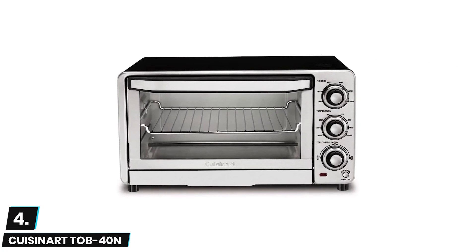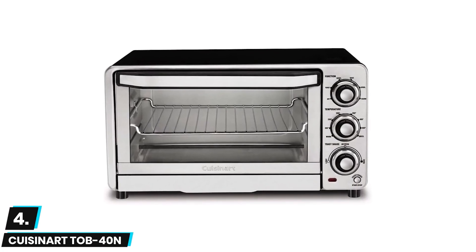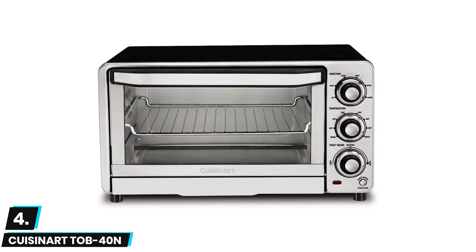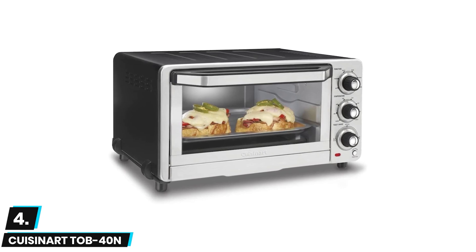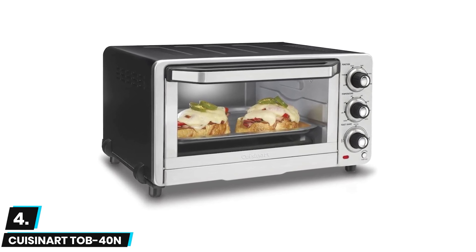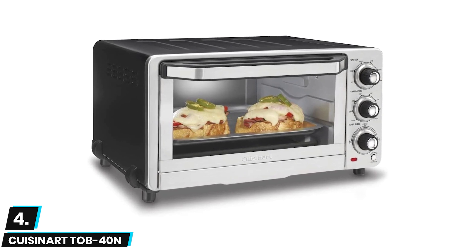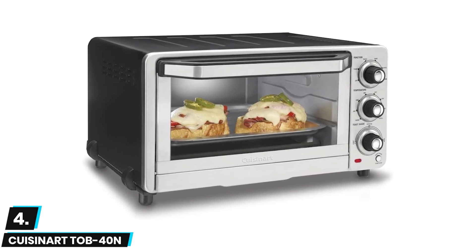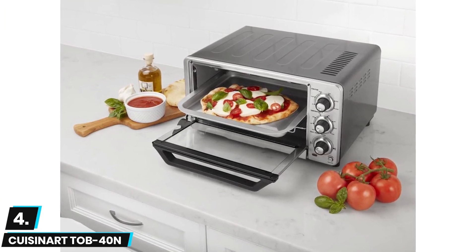At number four we have the Cuisinart TOB-40N small toaster oven. This is a great option for consumers who want something easy to use right out of the box, as this model ships with rubberized easy-grip dials, a cool touch handle, and a front removable tray. We also appreciated the non-stick coating throughout the interior for easy cleaning and the powerful 1800 watt heating element.